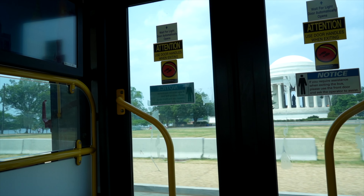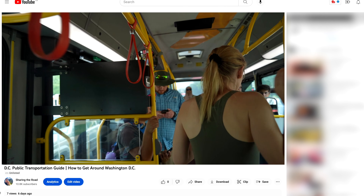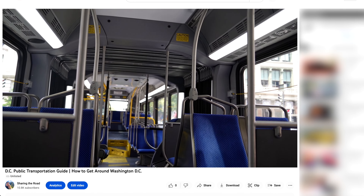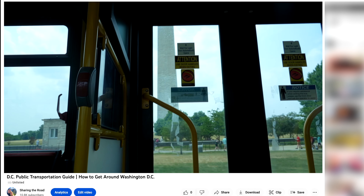And while you can walk it, we'll cover a travel hack in our D.C. public transportation video, where for just $1, you can easily hop on and off a specific public bus line to see most of Washington's must-see spots. So be sure to check that out as well.